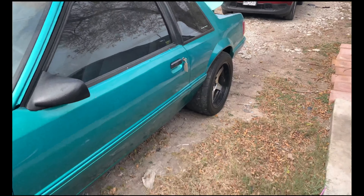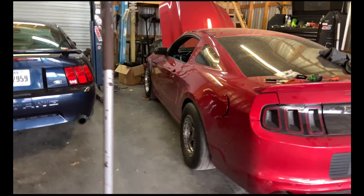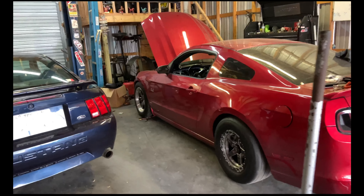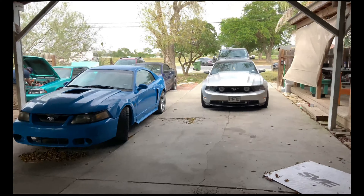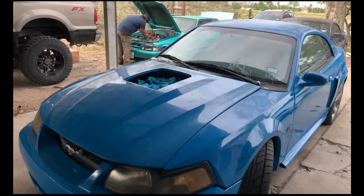Dang dude, it looks clean man. Wow. Alright guys, we're here at Mark's again today. So we've got quite a few cars out here — he's been busy. So we have his right there, and here's the new edge swap.